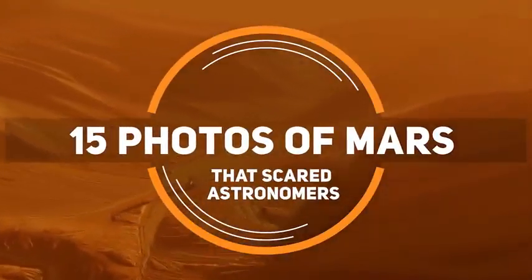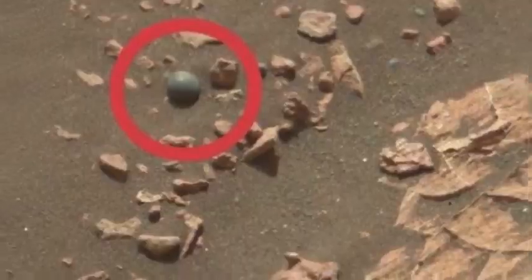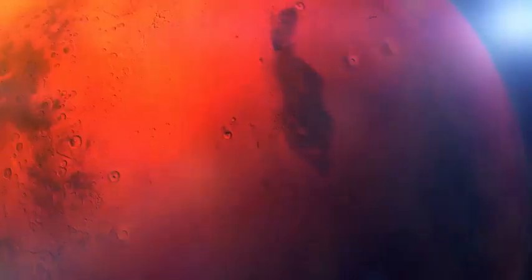15 Photos of Mars that Scared Astronomers. Scientists have found all sorts of scary and unusual objects on Mars, including human faces, cannonballs, and even a jelly donut. Let's take a look at some of the weirdest images from Mars that changed everything we know about it.